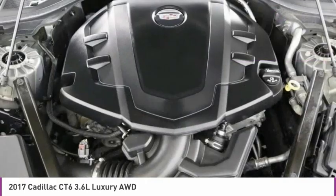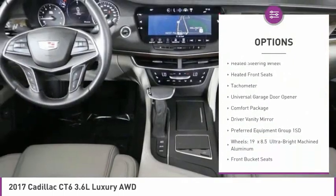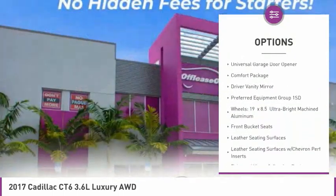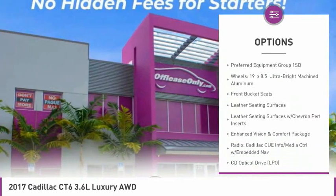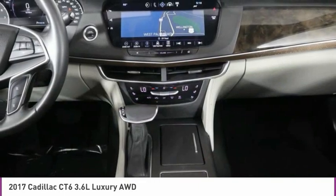Here are some of this vehicle's great options: electronic stability control, brake assist, four-wheel disc brakes, navigation system, heated steering wheel, heated front seats, tachometer, universal garage door opener, and comfort package.